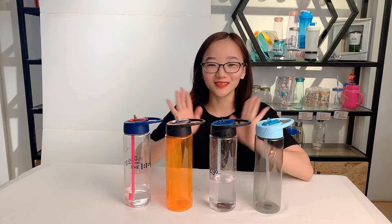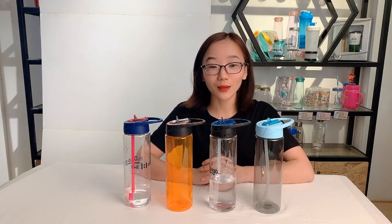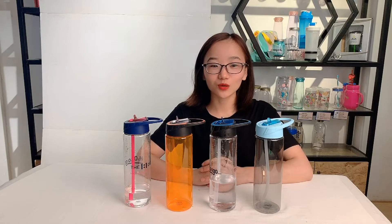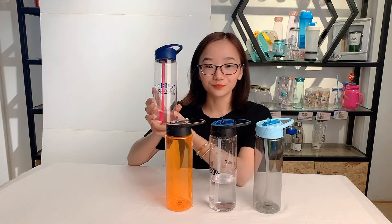Hello guys, my name is Lily. I'm introducing a bottle to you. The model number is 2028, the capacity is 25 ounces. It is a single wall bottle — I can show you it is a single wall.